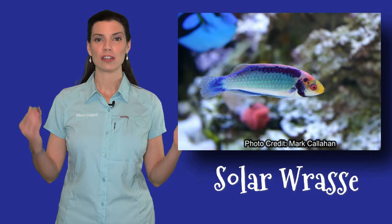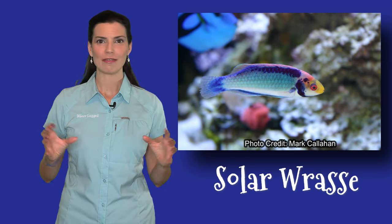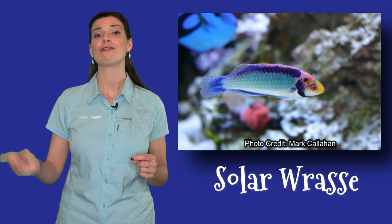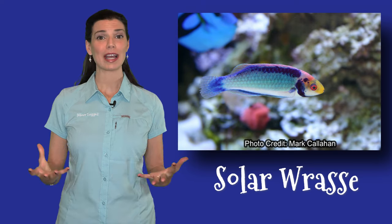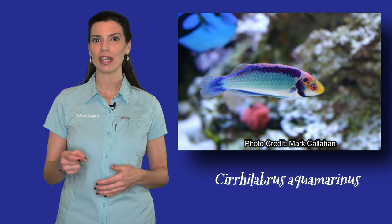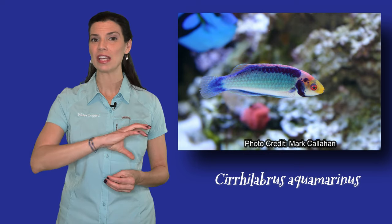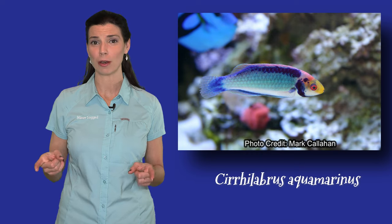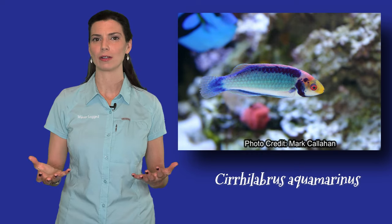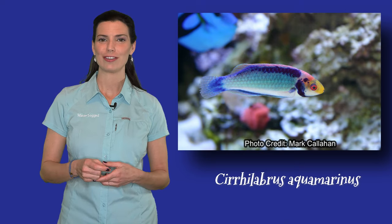Next is going to be the solar wrasse, or the solarensis wrasse. I really just love this one. It's got blocks of bright, beautiful colors, and something interesting about it is that in the fall of 2021, it was actually reclassified, and its new scientific name is Cirrhilabrus aquamarinus. The reason for that is when it was under a different light, the males have this beautiful aquamarine color on them. Those changes might not have been made across the board at your local retailers and online sellers, but look for that change coming up.